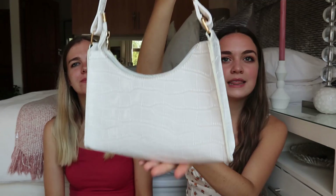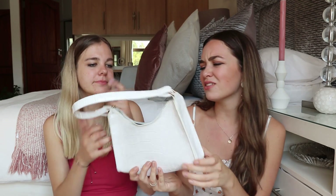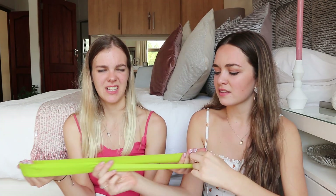Moving on to accessories: I got a little white crocodile-print shoulder handbag which I'm really excited about — I've been looking for bags like this everywhere. The quality isn't the best, and the white does get quite dirty, but it was so cheap I didn't expect a lot. I also bought a resistance band for exercise — it was about 10 rand — so you can't expect a lot, but it does the job.